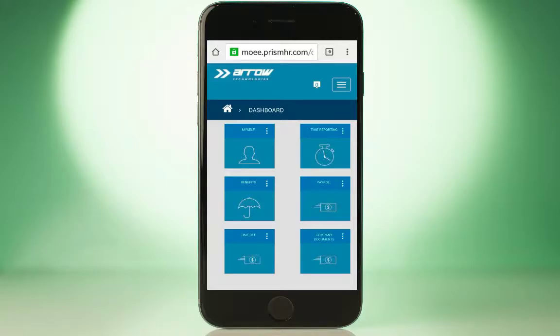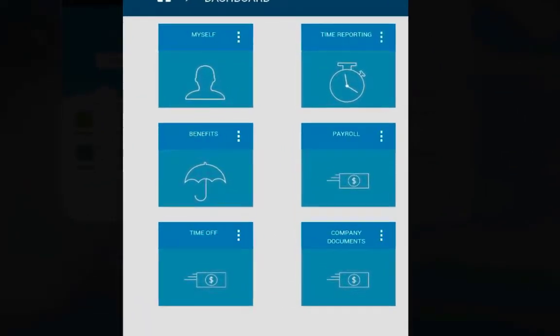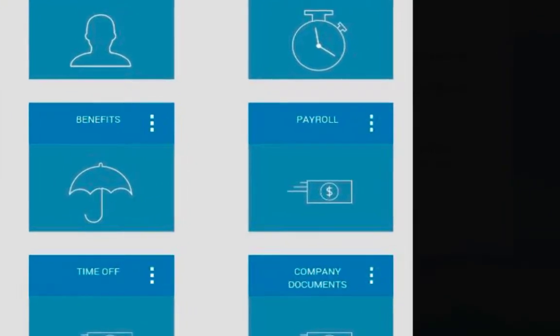But with electronic benefits enrollment integrated with other key HR modules such as onboarding and payroll, the entire process is convenient and streamlined.